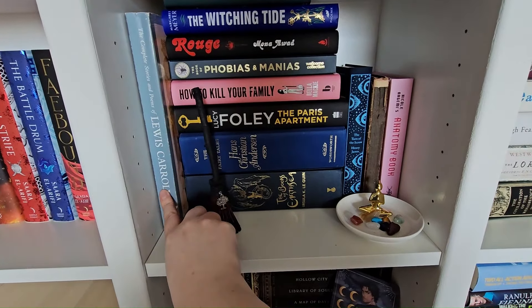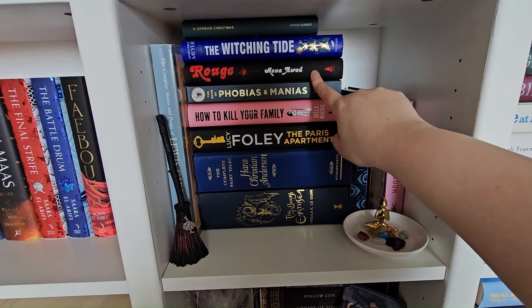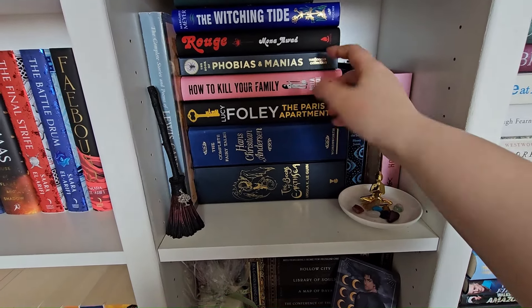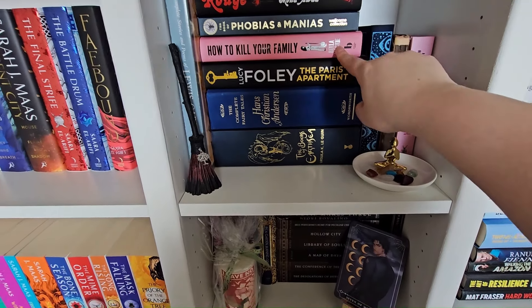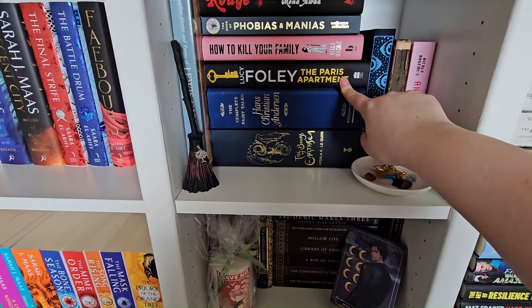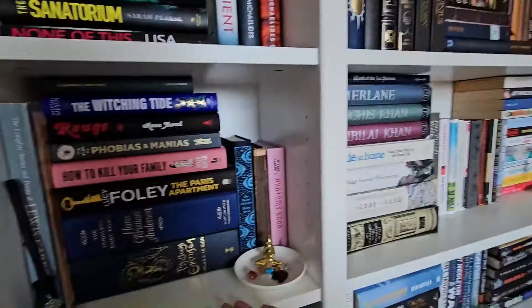Then we have just a random mix: the complete works of Lewis Carroll, a German Christmas book, The Witching Tide — witchy books — and the new Mona Awad, who wrote Bunny, so I was intrigued to buy that. A random book of phobias and manias — I'm just intrigued by how the mind works. How to Kill Your Family — I enjoyed it, wasn't the best but I enjoyed it anyway. The Paris Apartment — confusing as anything but it was good, I was like 'oh my god what's happening.' Then I have a special edition of the complete works of Hans Christian Andersen, which is what my picture at the entrance is based on.